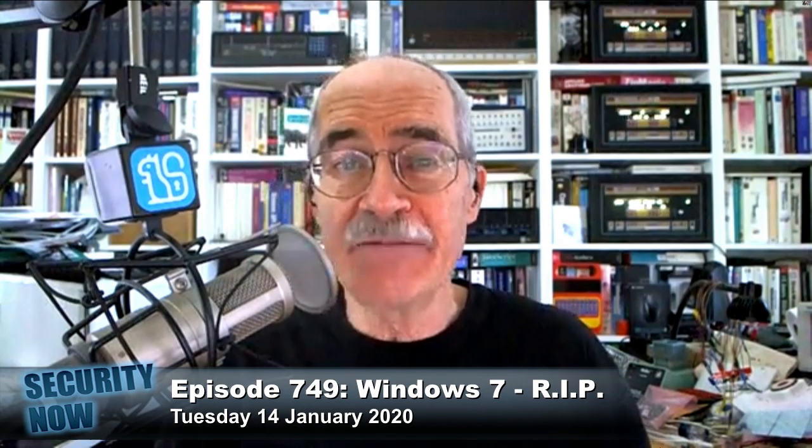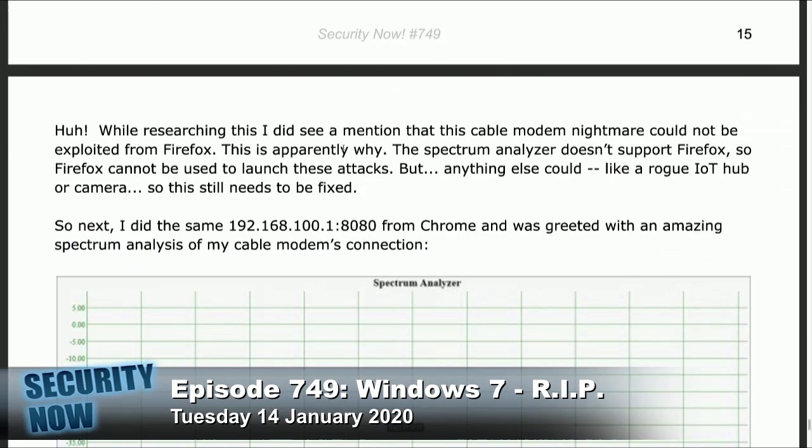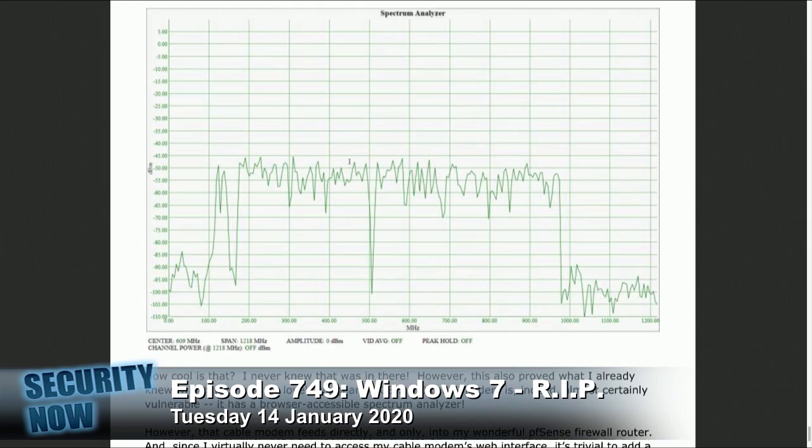I discovered the spectrum analyzer in my cable modem at colon 8080. When I went there under Firefox, what I got was 'Spectrum Analyzer not supported in this browser — please use Safari or Chrome.' The people who discovered the attack realized that using Firefox made you safe — Firefox cannot be used as the jumping-off point for this. On the other hand, remember that anything in your network can be. There was a spectrum analyzer updating in real time. I had no idea that was in there.